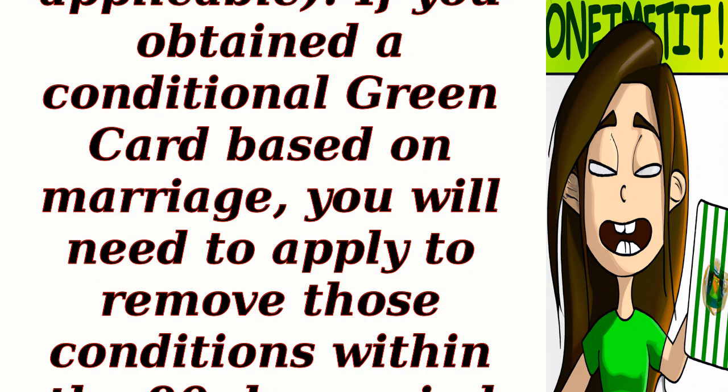Step 8: Removing conditions. If applicable, if you obtained a conditional green card based on marriage, you will need to apply to remove those conditions within the 90-day period before the card expires.